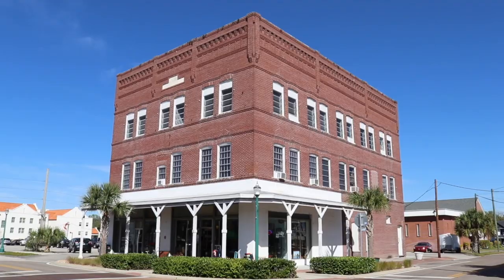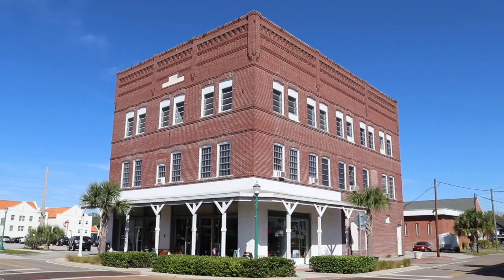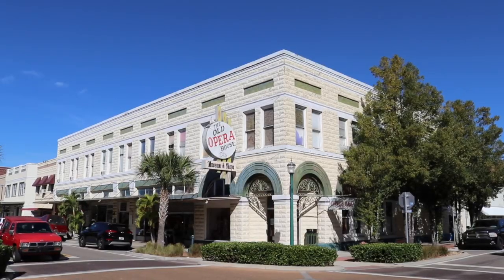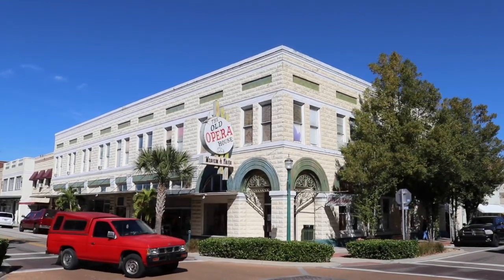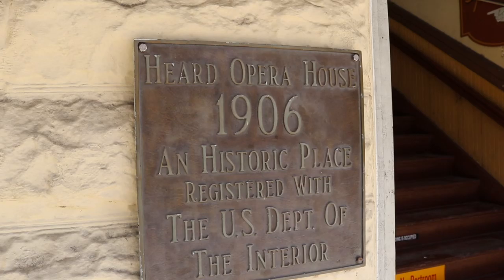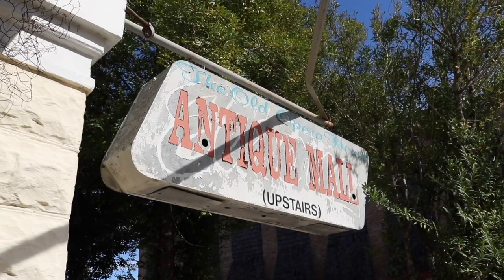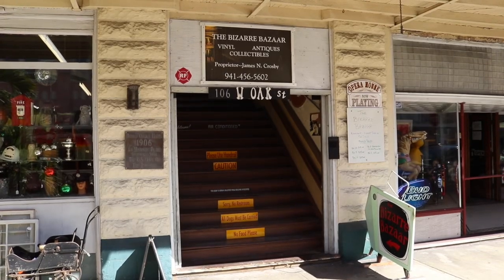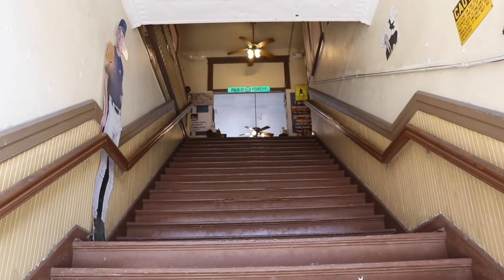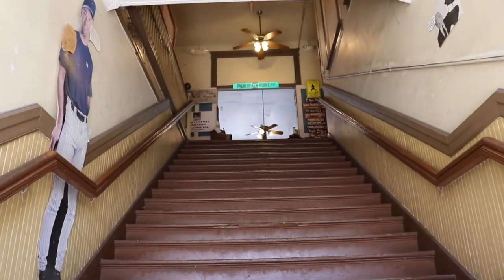Ladies and gentlemen, welcome to downtown Historic Arcadia. I believe I have found a hidden gem on the second story of the old Opera House. The Heard Opera House was constructed in 1906, but today is home of one of the wackiest, coolest and funniest antique stores I've ever been in. Welcome to the Bizarre Bizarre. Thank you for joining me everyone. I am Tampa Jay. We are about to head up the staircase to check it out. There is much ahead my friends. And here we go up these old creaky wooden steps.